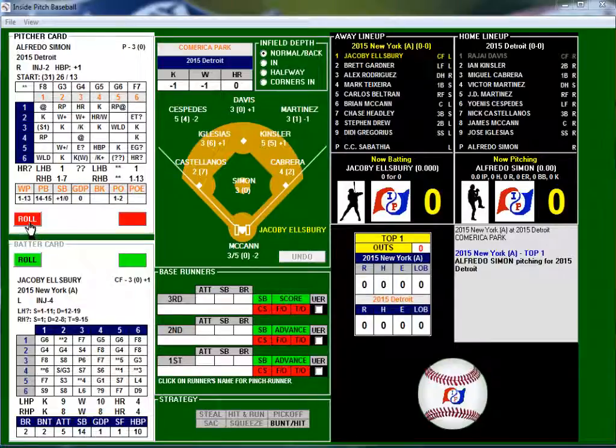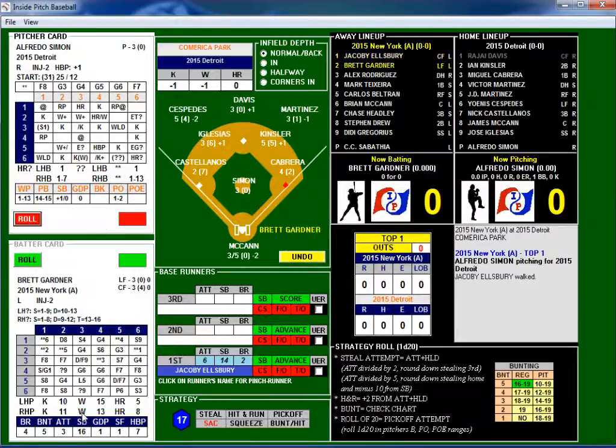We always start with the roll on the pitcher's card and proceed with the results from there. We got a 2-5. That's a lefty-righty matchup — we have a lefty batting, so it's going to be a walk plus. Ten gets added to their walk result, minus one on walks and minus one on decays as well. First batter up, Ellsbury takes a walk — good base on balls.